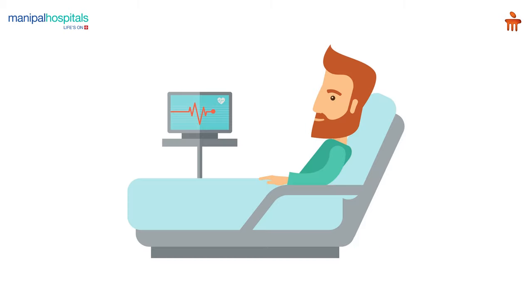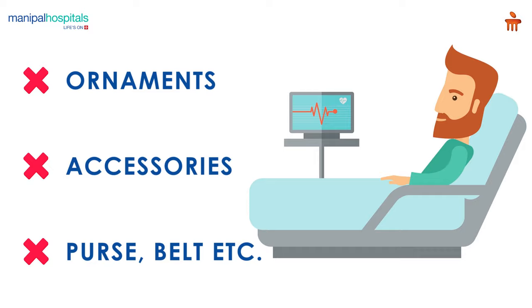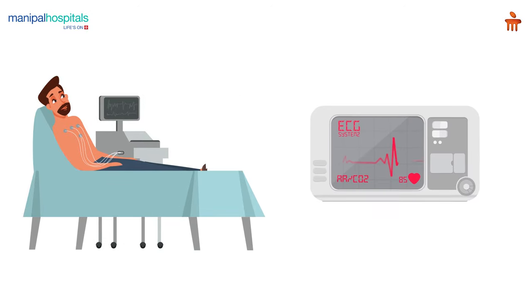In a private area, throughout the procedure you will need to remove your ornaments, accessories, purse, belt, etc. The technician then attaches electrodes on your chest, hands, and legs, which are connected to a machine that records your heart's electrical activity.